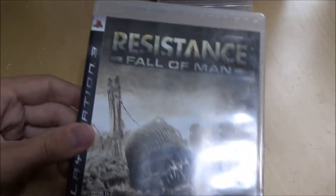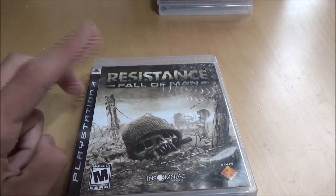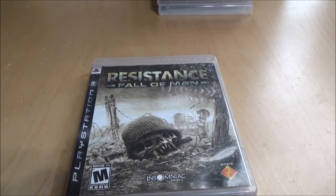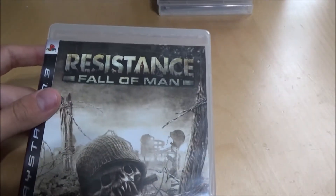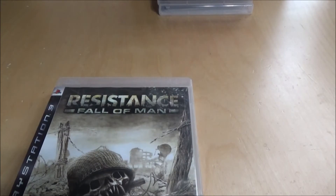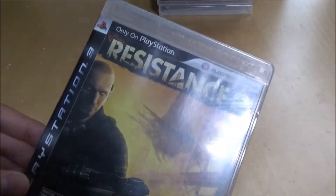Resistance Fall of Man — I think at one point it was dubbed like the COD killers, what they were trying to do. Really, really fun game, I've got all three. The first one always seems really good, then the second one comes, and the third feels like it's losing it a bit. But I enjoyed all of them. Resistance 2 — really good story. And then Resistance 3.